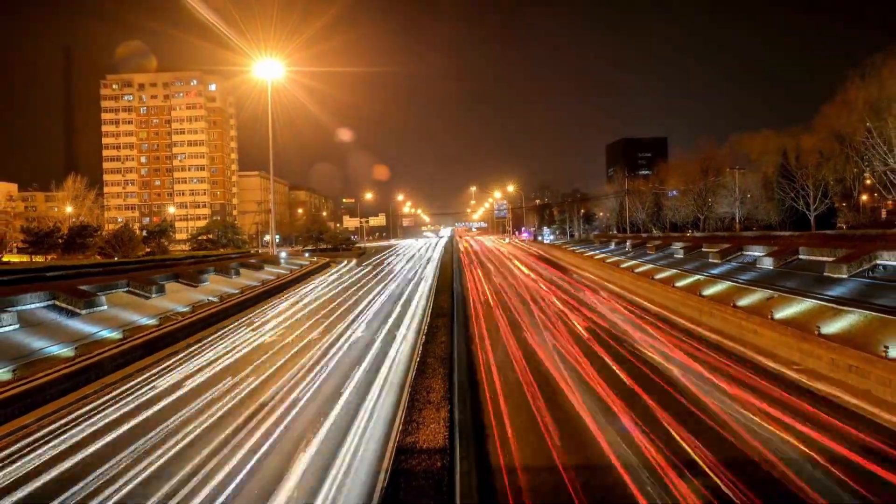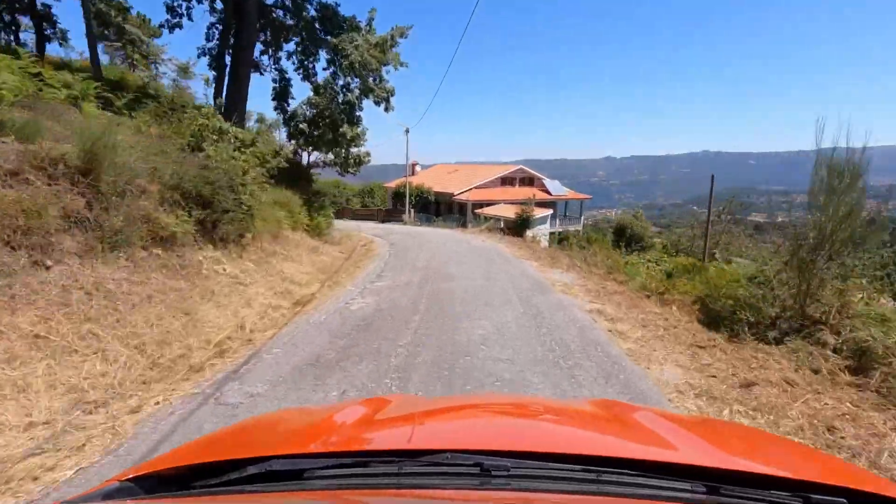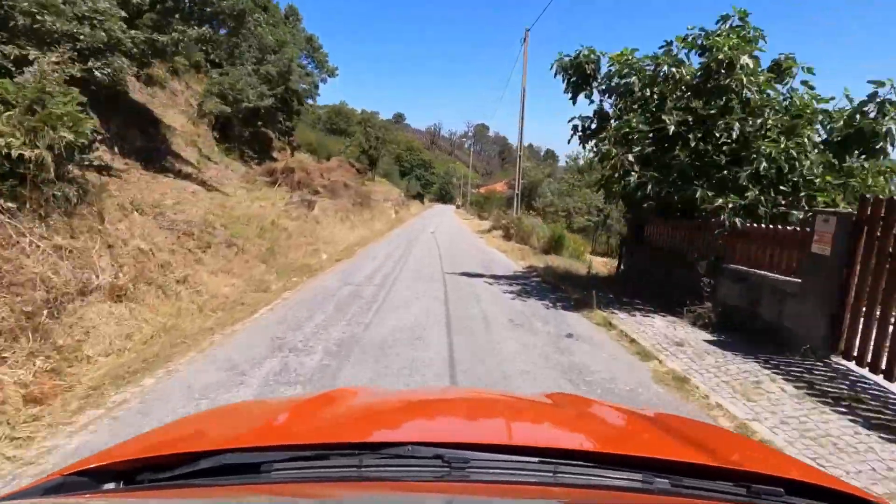The BYD Atto 3 is a compact electric SUV featuring a 60-kilowatt-hour battery, offering a range of about 260 miles or 420 kilometers.